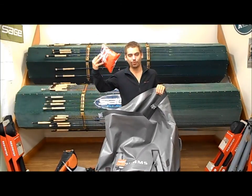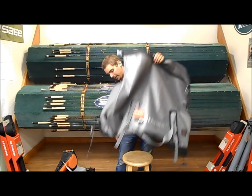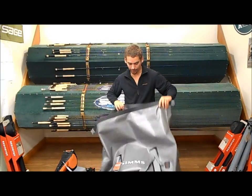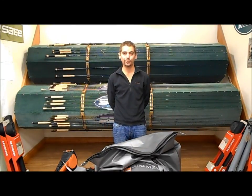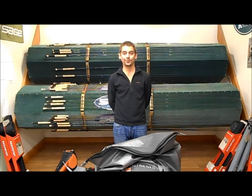Then I just started getting bored and put some potato chips in there. But it does include a padded shoulder strap this year. However, this thing is not going to be available until July of 2014, so you're going to want to check back on our website at www.kingfisherflyshop.com and get your hands on this bag. Thanks for checking us out guys.